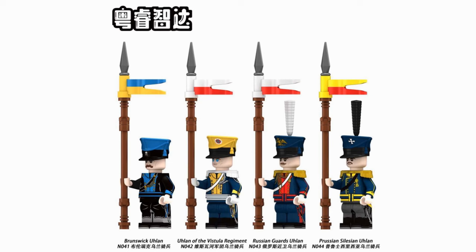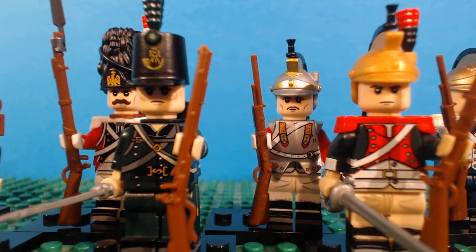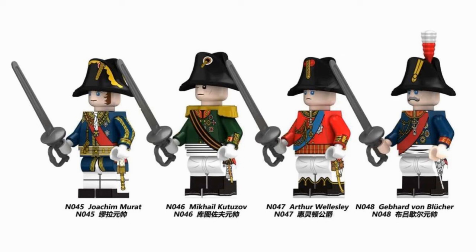Hot on the heels of the latest Ulan release, we now have some famous faces from the Napoleonic Wars represented in LEGO-compatible minifigures. In a step away from the troops that we've seen so far, we'll now see individual leaders take to the field. 44 figures have passed so far in this series, but these are the first of such an esteemed rank, and the first to wear the bicorne hat.